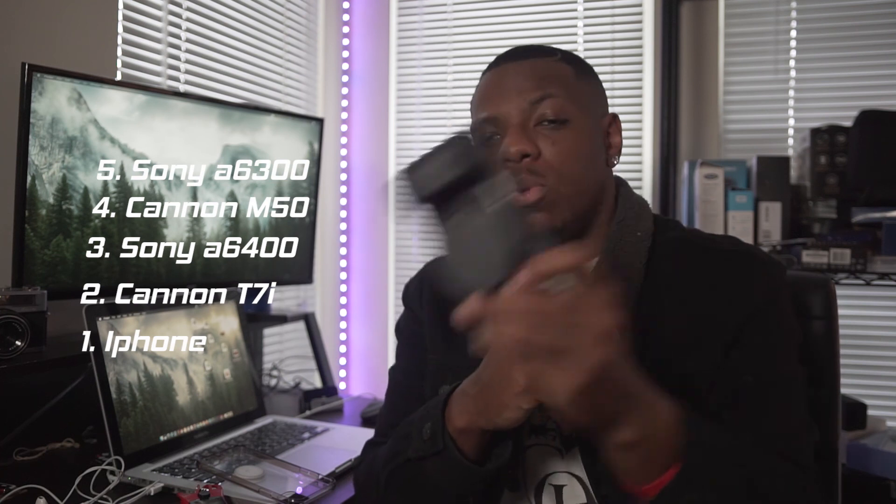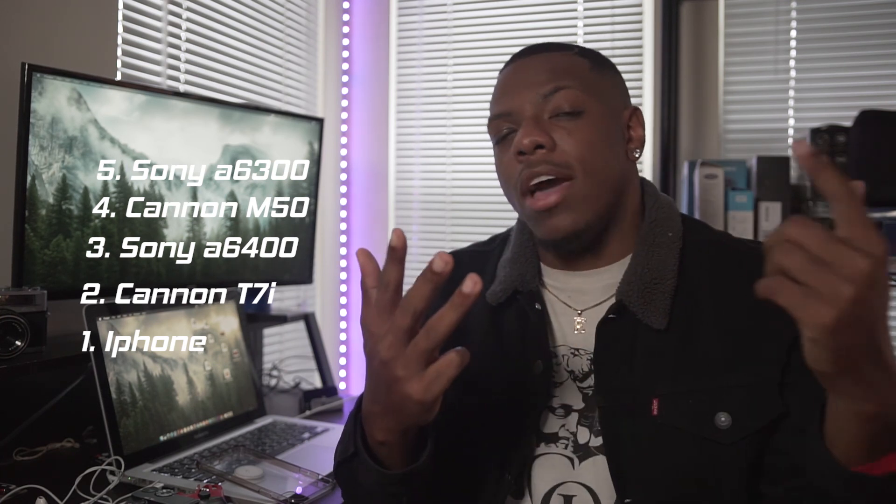So that's the top five cameras in my opinion. To recap: Sony a6300, Canon M50, Sony a6400, Canon T7i, and your iPhone — as long as it's not an iPhone 7, we're a bit behind on that one. The honorable mention goes to the Lumix GH5 — I've seen guys on YouTube make movie-quality content with that camera. If you have any questions, comments, or need help, comment below. I'm trying to do more helpful videos. Feel free to hit me up. 4KE out.